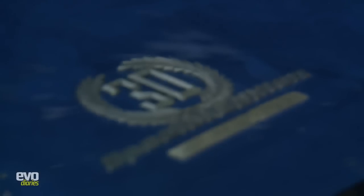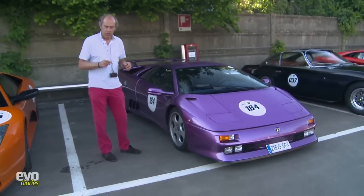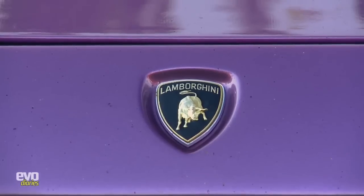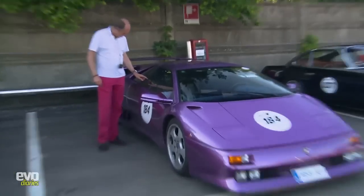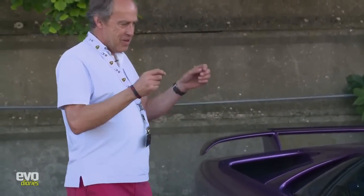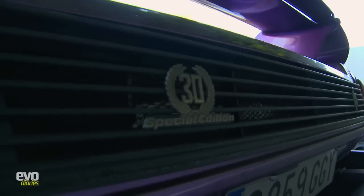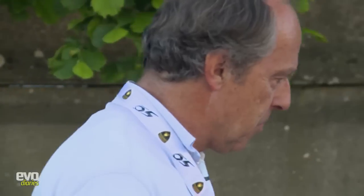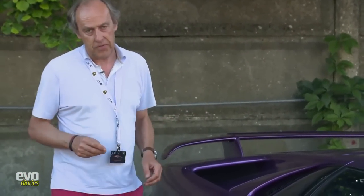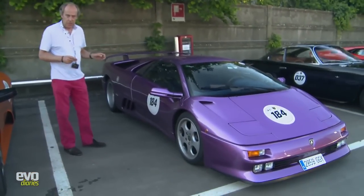The SE30 was another anniversary model — 30 years of Lamborghini — and they knew the Diablo was suffering because it was quite heavy, having gained around 200 kilos over the Countach. So this was their attempt at a lighter-weight Diablo, and it was pretty extreme. Electric windows gone, replaced by tiny manually-opened plastic panes. Air conditioning gone. Back to two-wheel drive. No power steering. And the engine was increased to 530 horsepower. A real hardcore, race-car-like machine. 28 were converted to Jota spec — up to close to 595 horsepower from the 5.7-litre engine — pure race car. A very extreme car indeed.